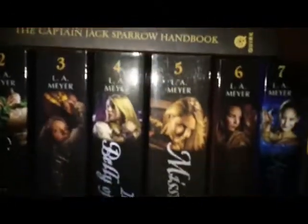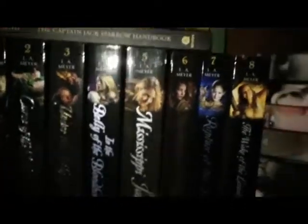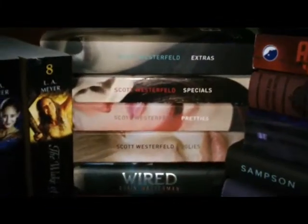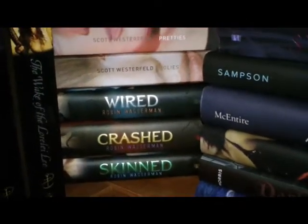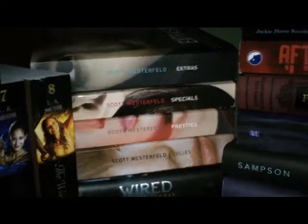These are my pirate books. The Bloody Jack books — I've only read the first one and I'm hooked. They're so amazing and I love that the covers all match. And then the Uglies trilogy with the extra book that sucked. And then the Skin Trilogy by Robin Wasserman — it just got renamed.